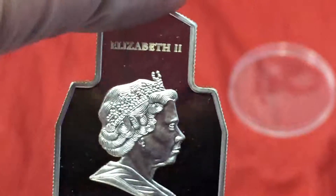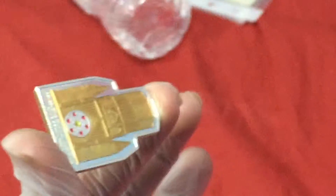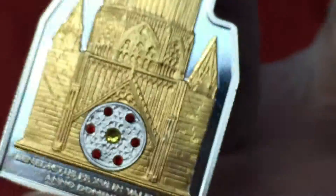Elizabeth the Second. The coin shape is weird, not like the rest of the coins. It's a very awesome coin and I love it. Thank you so much for watching!